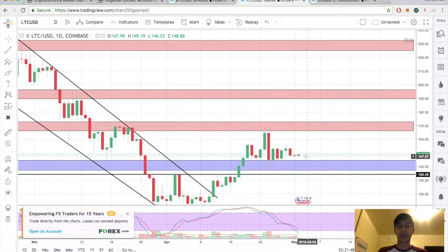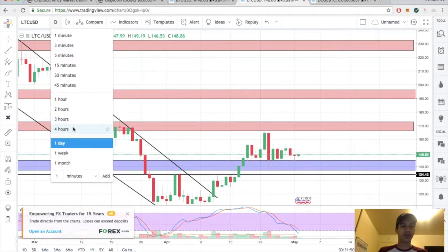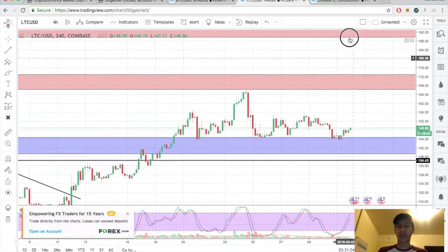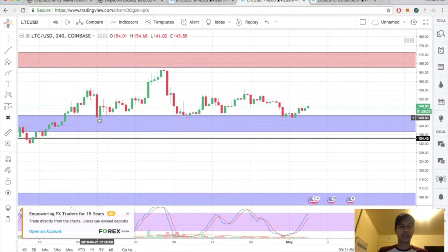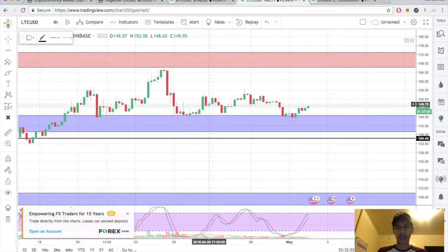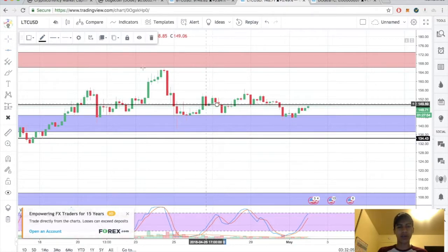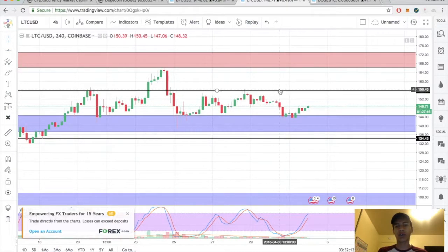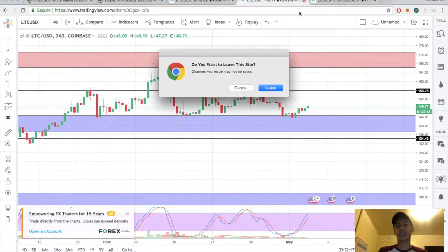Litecoin is behaving the same way inside this master candle — not much has changed, kind of been hovering above support. Switching over to the four hour for a better look: test one, test two, test three. You could take an aggressive entry here, or play it safer and wait for the break and close above 155 on the four hour. Once we break and close above 155, Litecoin should be good to go.